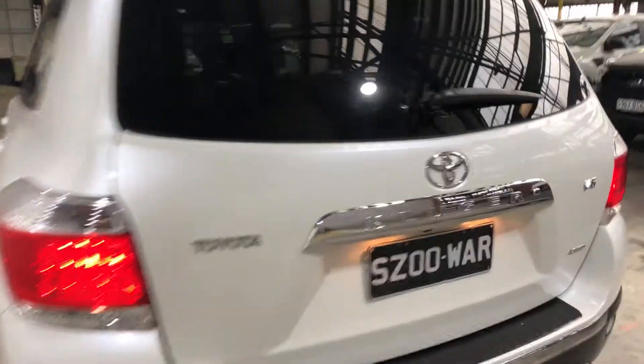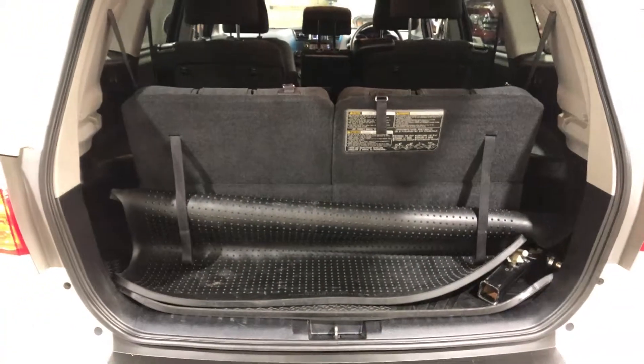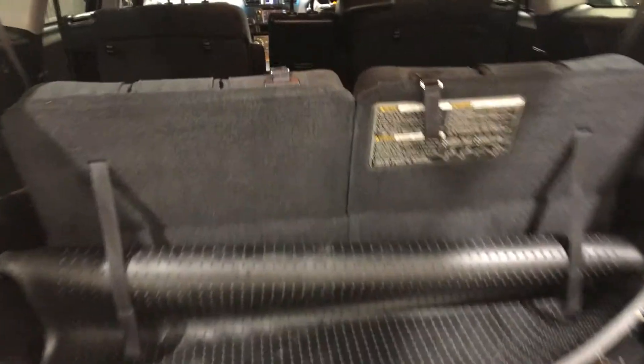As we get to the back here, I'll show you how big this boot space is. So that's where the two seats are — that's where your two family members can sit — or as we pull these seats down, you can see how much space there is.